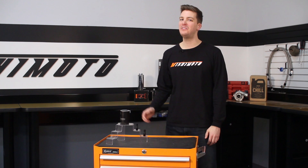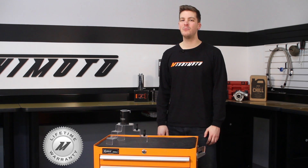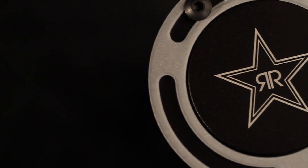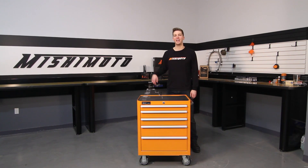And because we have the utmost faith that this catch can is the best there is, we've backed it with the Mishimoto lifetime warranty you know and trust. If you're looking to add some awesome style and performance to your engine bay, look no further than the Rockstar Mishimoto baffled oil catch can.